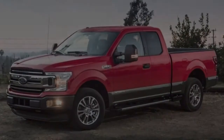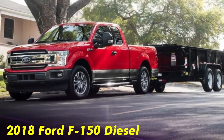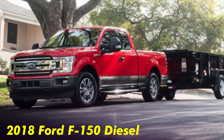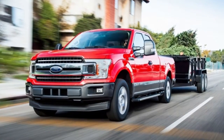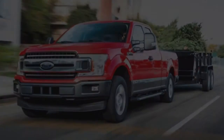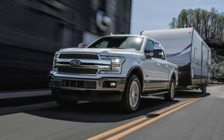If those numbers look vaguely familiar, it's likely because they are nearly identical to the 254 horses and 443 lb-ft posted by the Range Rover TD6 diesel, which shares the same basic engine minus the F-150-specific upgrades.